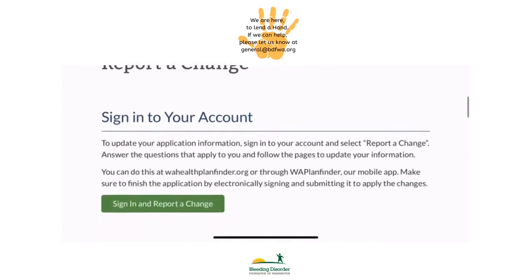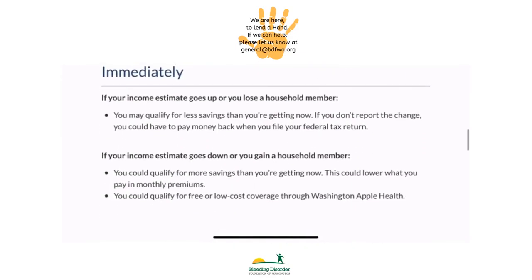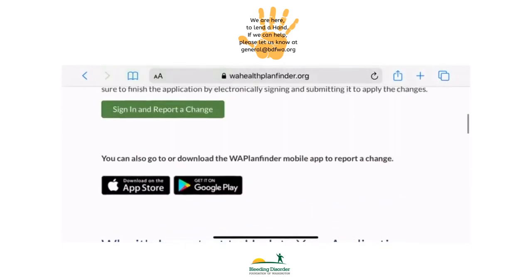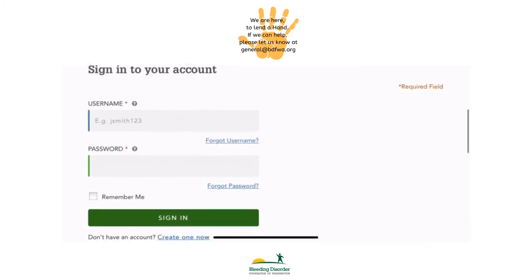Here, it will tell you the benefits of reporting a change, such as a higher tax credit for lower premiums. Then click to sign in. Once you sign in, follow the prompts in order to change your income.